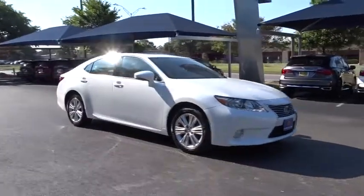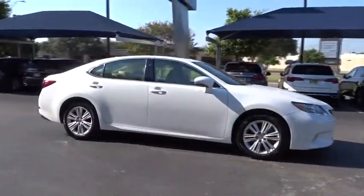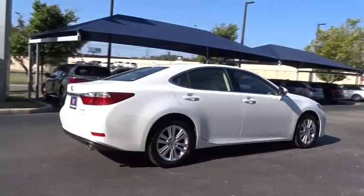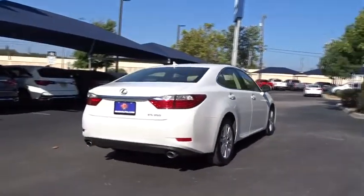The 2013 Lexus ES 350. The Lexus ES 350 is a sophisticated combination of distinctive styling, luxury and smooth performance.